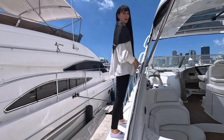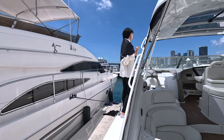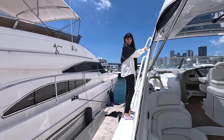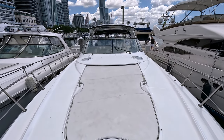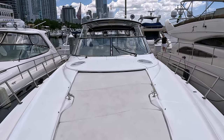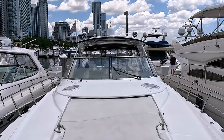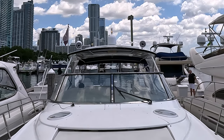Now let me bring you to the bow. On the way, you'll notice the rails, which are very handy during trips to the Bahamas. There is a great lounge area on the bow where you can enjoy the sun, listen to your favorite music, and have a lot of fun. The JL Audio speakers are all new.